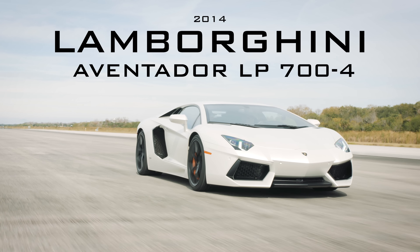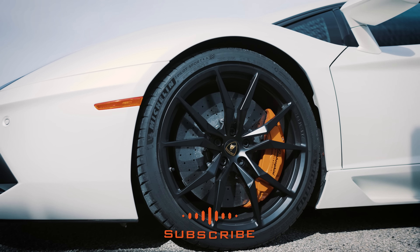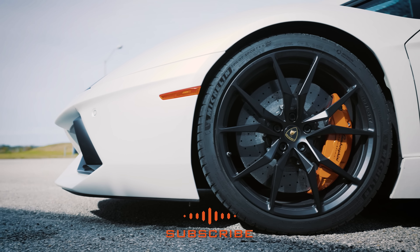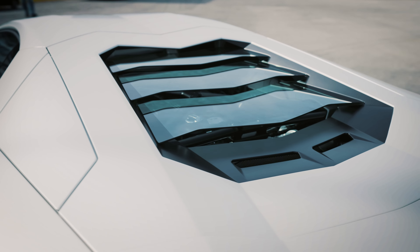2014 Lamborghini Aventador 700 LP4, 0 to 60 in 2.7 seconds, V12 engine — it's a beast. Classic Lamborghini front end, full LED lights, 20-inch wheels up front, 21 in the back. You got those nice big orange brake calipers, matte black finish to those rims. Now there's something special about this color.